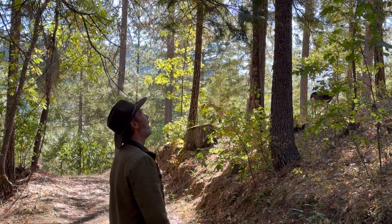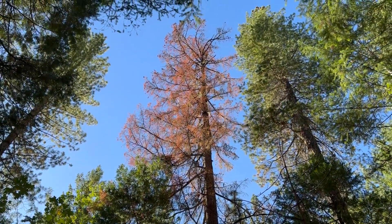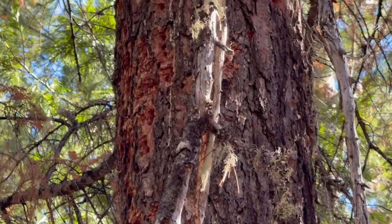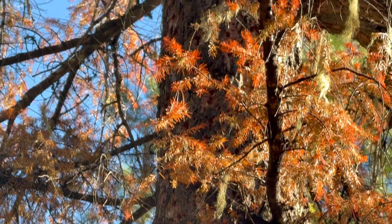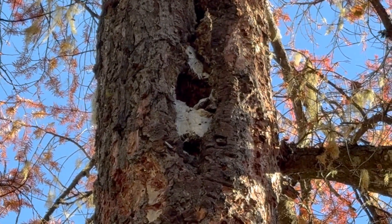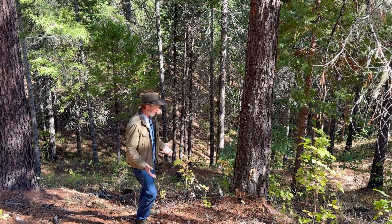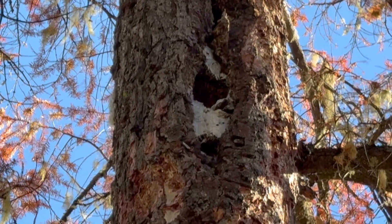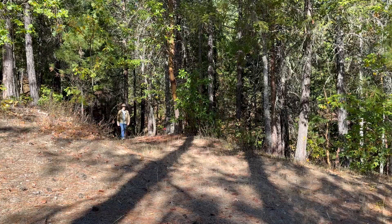Oh, this fir is dead — very dead. This one is full of woodpecker holes. This well-rotted cavity makes me think it's probably not worth salvaging — partly because the wood is rotten, it's here by itself, and it would be a lot of time to bring equipment in to get this one tree out. It's probably more valuable as a wildlife tree, so we'll leave this one here.